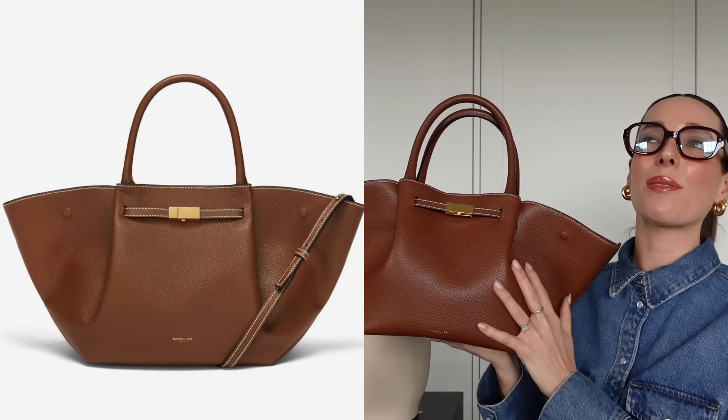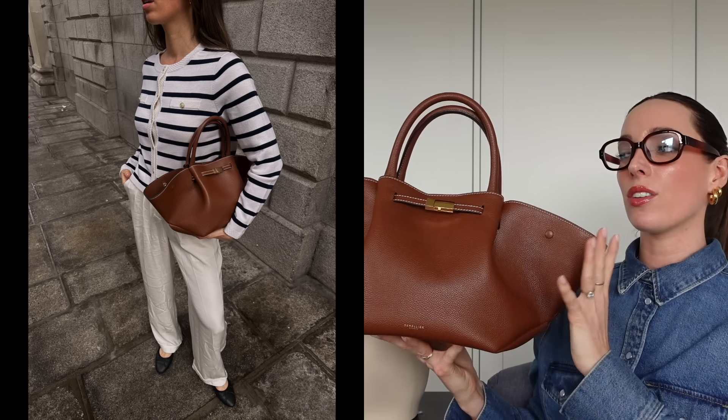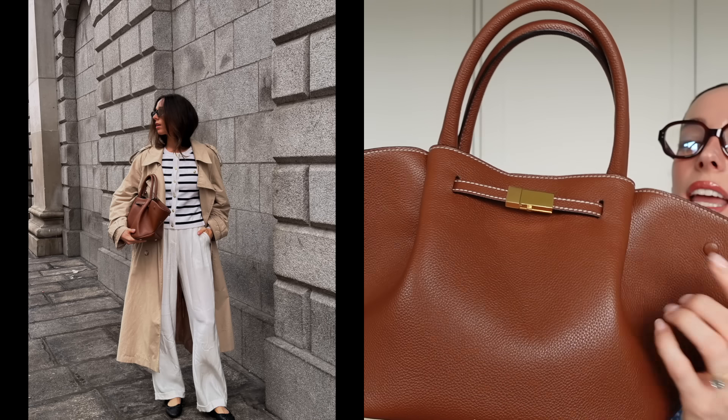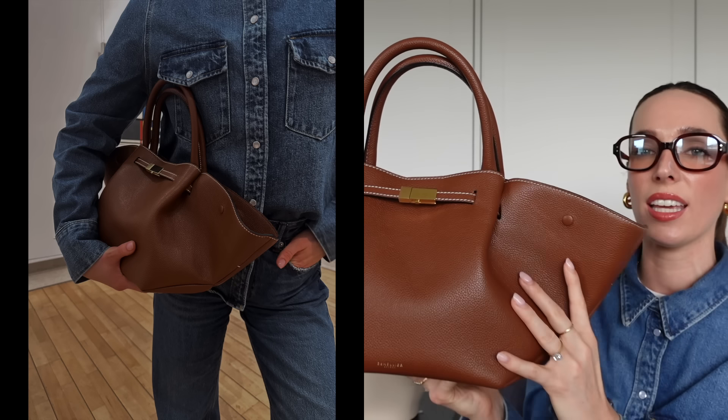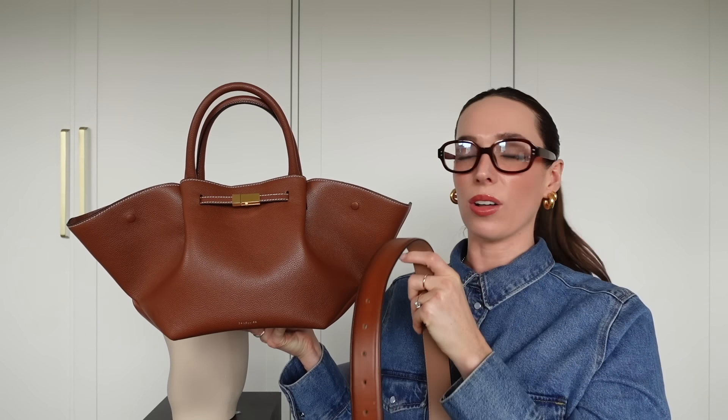Moving on to handbags — the first one I recommend is a tan handbag, and this is quite possibly my favorite handbag for spring right now. This is the Demellier New York in the midi size, in tan grain with beautiful cream stitching. It's my perfect spring-summer bag. The tan color is so gorgeous — you can see when I hold my tan belt next to it the color match is lovely. I've worn this with a denim shirt, similar color denim jeans, cream off-white tonal looks, and with black.